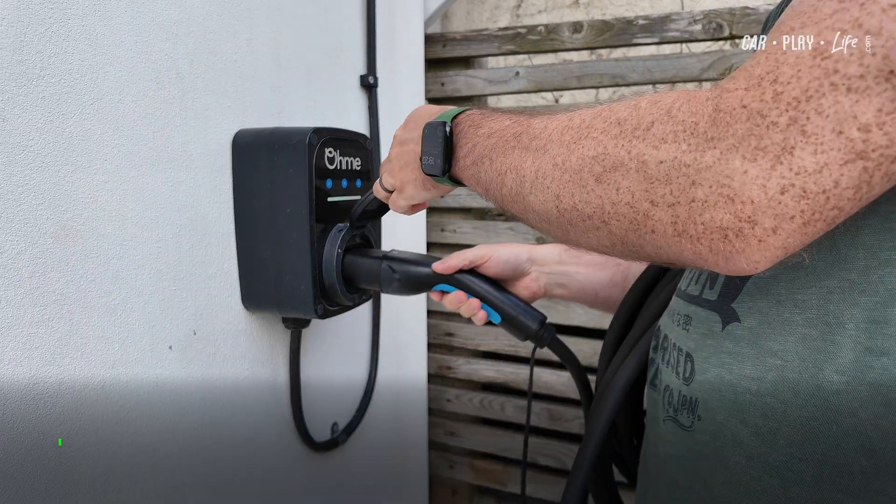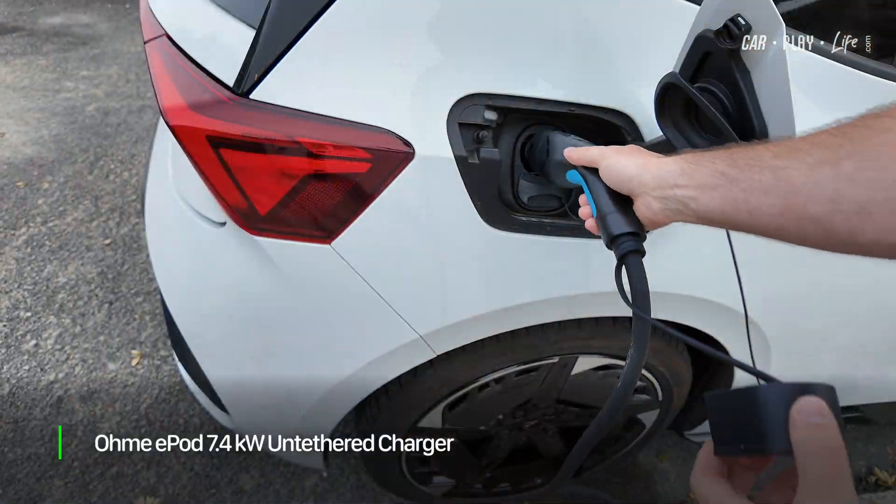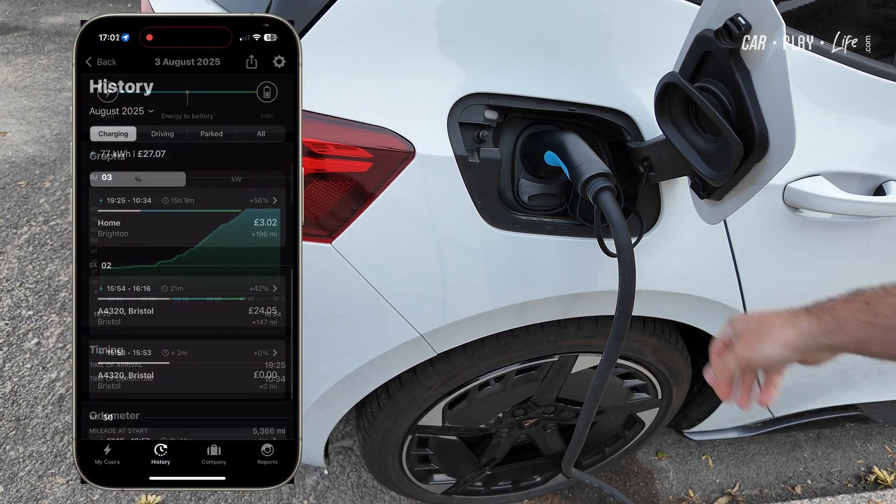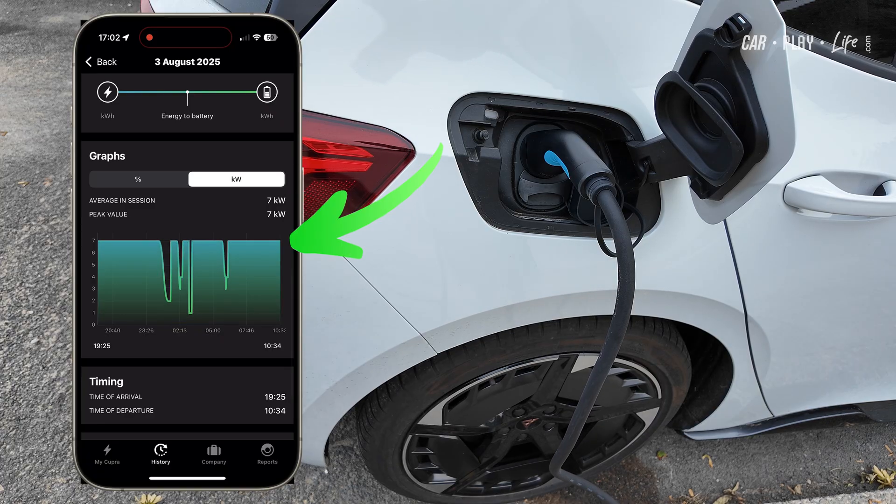In daily use, it's straightforward. You simply plug the cable into the wall box, then plug the other end into the car, and then you're done. My Omi e-pod had no trouble delivering a steady 7.4kW to my Cupra Born during scheduled off-peak charging.